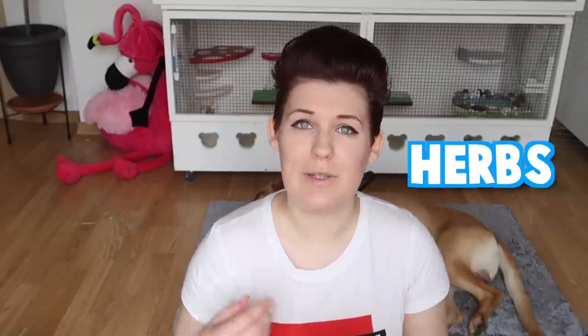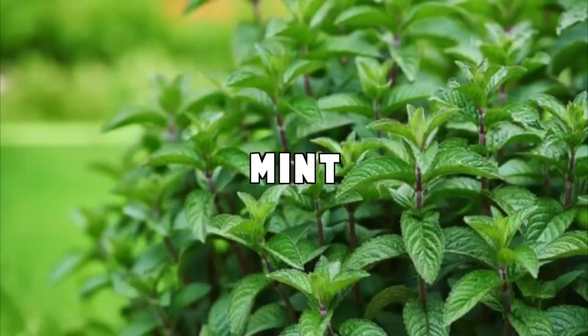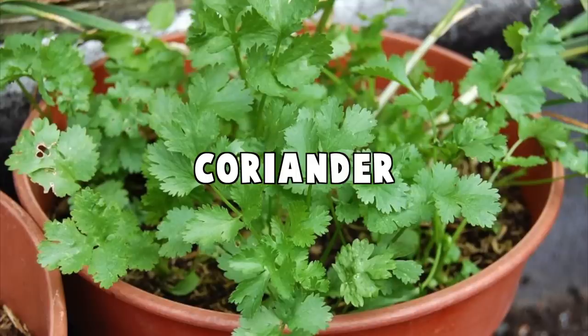The type of live plants you most commonly see in hamster enclosures can be separated into two different groups. Group number one is herbs and group number two is grasses. Safe herbs include plants like parsley, dill, oregano, mint, coriander or cilantro in America, and one of my personal favourites, thyme.